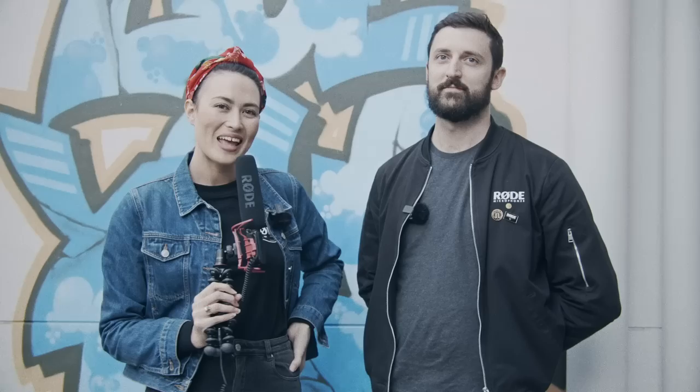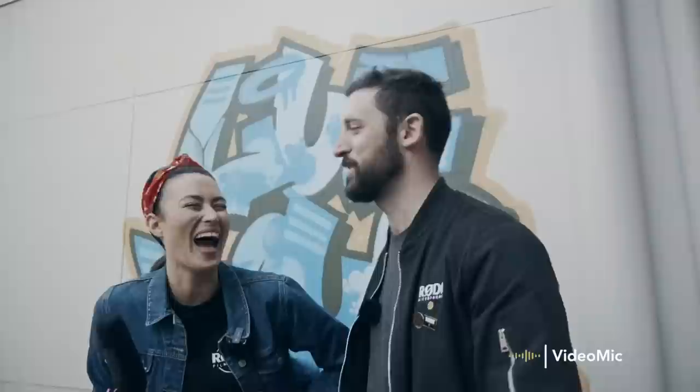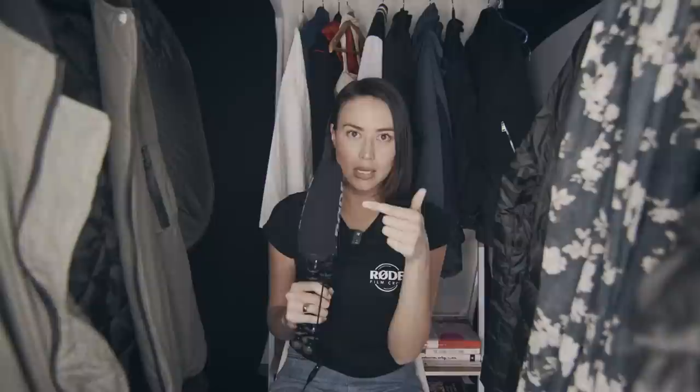Handheld as a reporter mic. Welcome to my closet. So you're probably wondering why I'm in a closet — well, they act as a great non-reverberant space, and the clothes stop the sound from bouncing around too much. Everyone has a closet; they're super accessible, and it's a great DIY solution for recording voiceover at home. The setup I have is a VMP Plus, a Joby GorillaPod, and a VC1 cable.